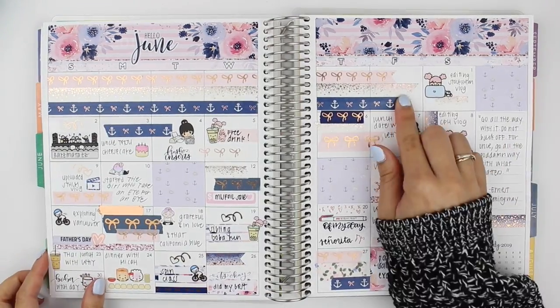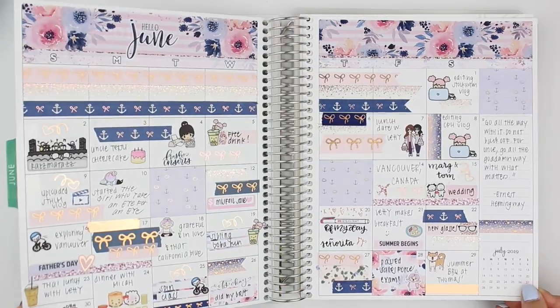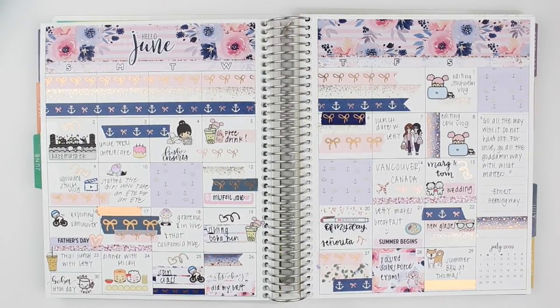So that's it for this June monthly — I hope you enjoyed! Here's a viv wiggle for the rose gold foil in the spread. Thank you so much for watching as always, and I will see you in my next video. Bye!